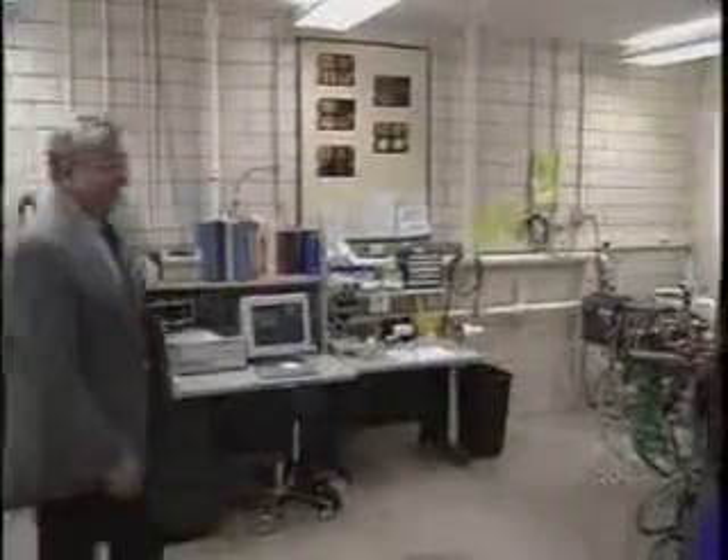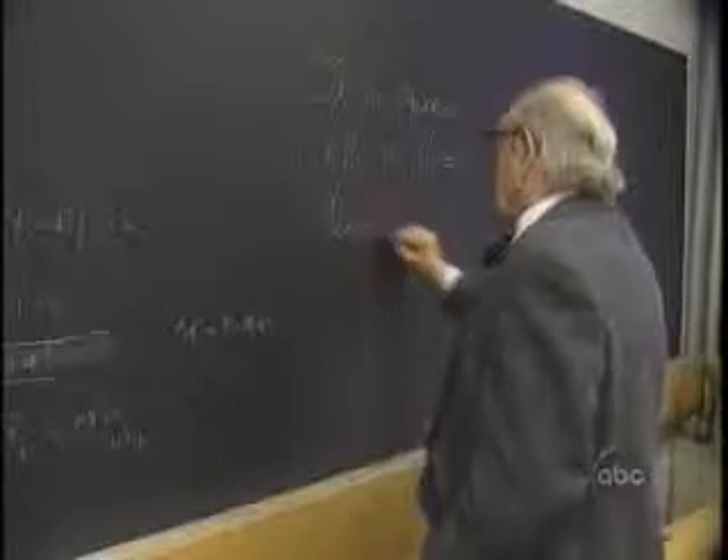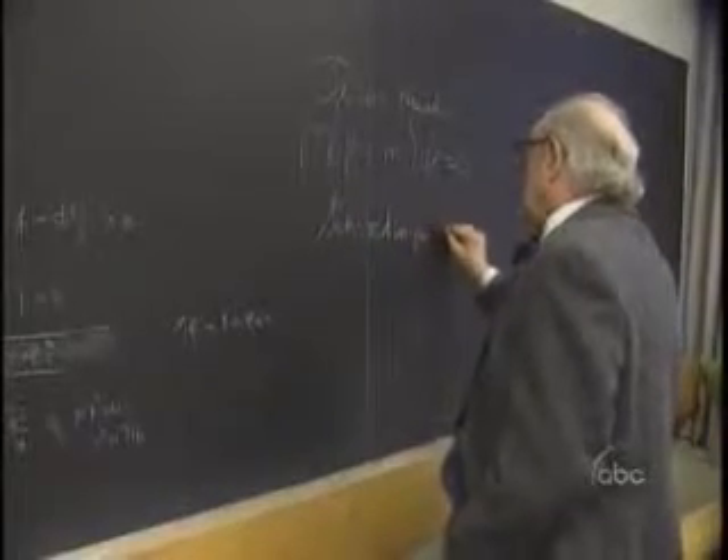Still, for many, the device just doesn't ring true. Howard Birnbaum, a physicist at the University of Illinois, like many scientists is wary of a device that isn't easily explained by the known laws of science. If it's producing that much excess energy, there is no known chemical reaction which can account for that. If it is a nuclear reaction, there's no known nuclear reaction which can account for it. Noted MIT physicist Herman Feshbach concurred.